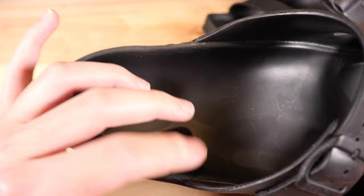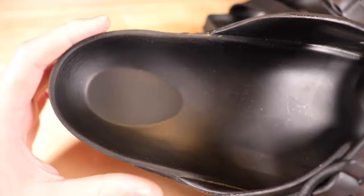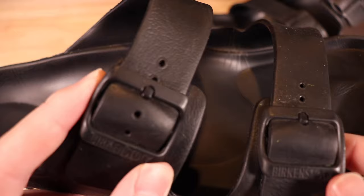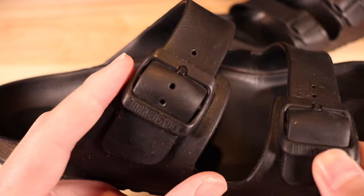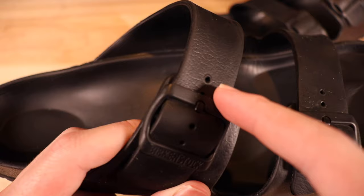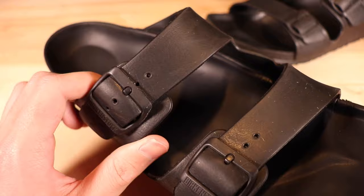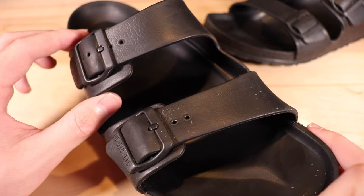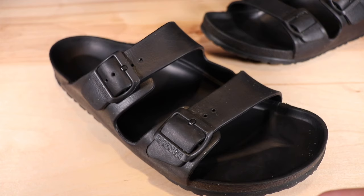Moving on to the footbed, you can see some creasing on the edges and in the front from stepping. There used to be printing on the sole — if you watch my first Birkenstock video you'll see it — but that has since rubbed off. The strap buckles are pretty much in the same condition as when I bought them, just a little dirty. None of the holes on the straps have stretched or broken, which is really nice.